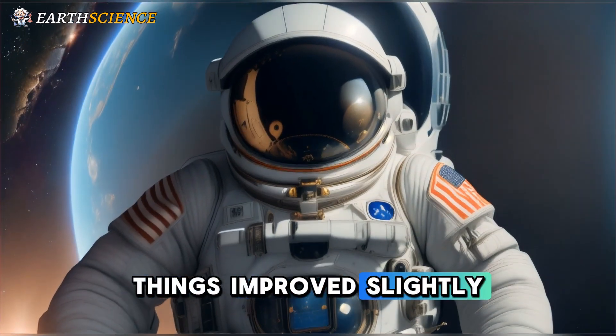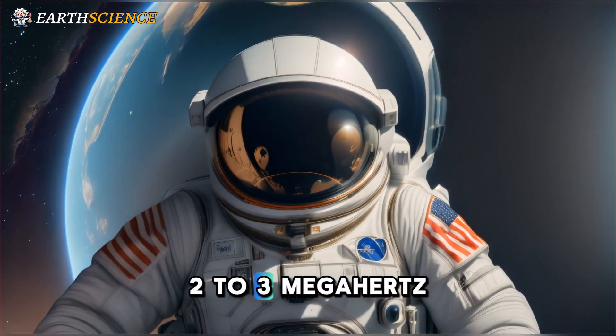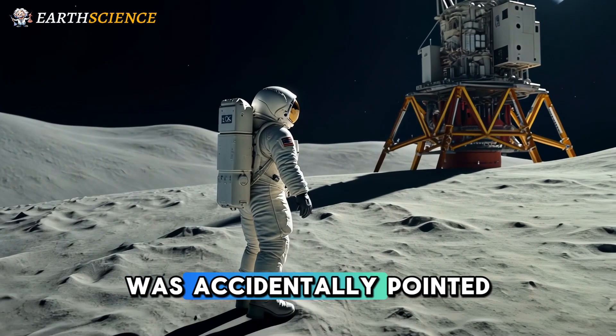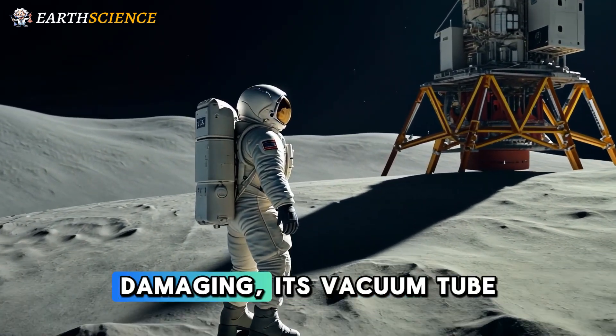Things improved slightly with Apollo 12, which had a wider 2 to 3 MHz bandwidth that permitted color footage, at least until the video camera was accidentally pointed at the sun, the solar intensity damaging its vacuum tube.